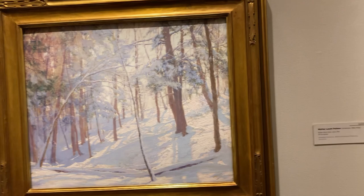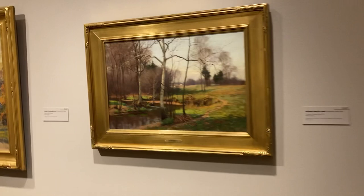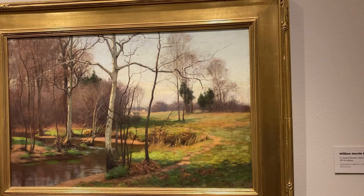This one is Walter Palmer Winter Snow — this one is also quite awesome. This one is a country stream.